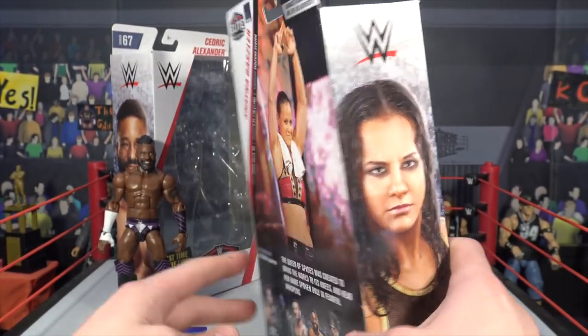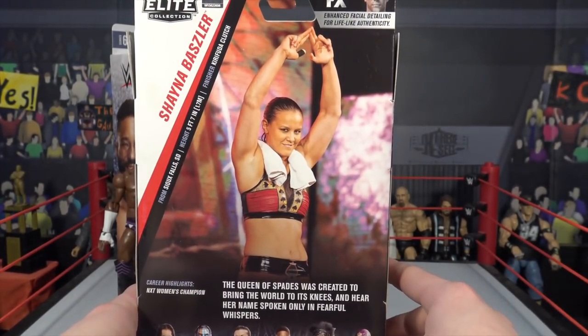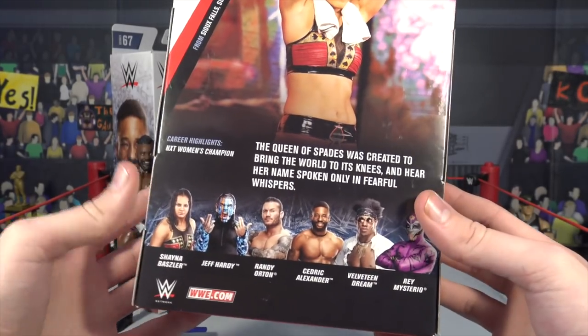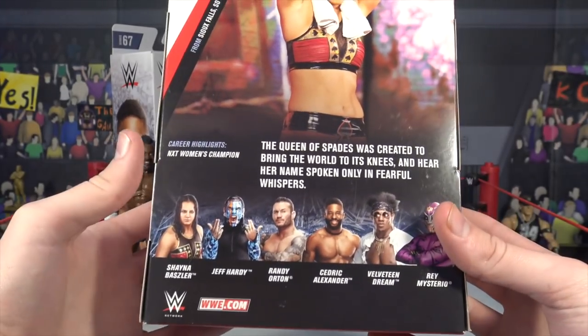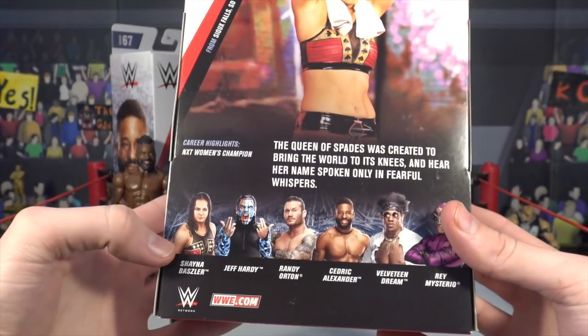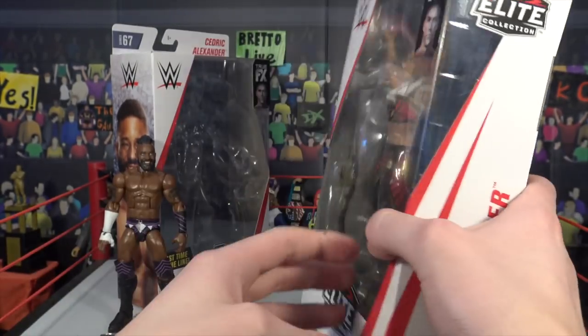There's a picture of her on the package — really cool — and it says Shayna Baszler on the side. On the back you guys can pause the video to read her info. Other people in the series are Shayna Baszler, Jeff Hardy, Randy Orton, Cedric Alexander, Velveteen Dream, and Rey Mysterio.